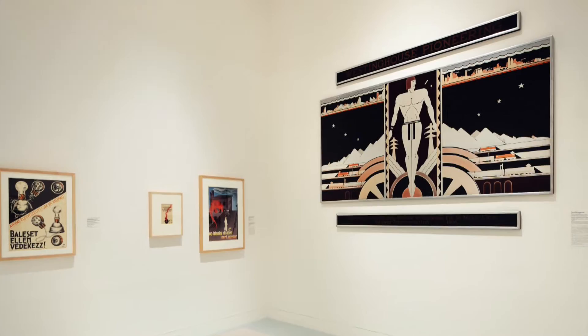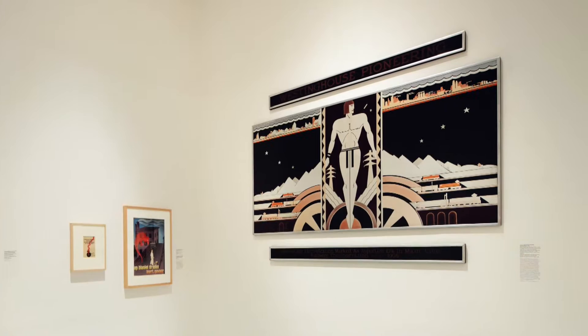One of the pieces that we have is referred to as a Westinghouse panel. It was from the 1933 Chicago exhibition showing the technological developments and innovations of 1933, and electricity was part of that exhibition. That panel is showing Westinghouse's contribution of electricity.